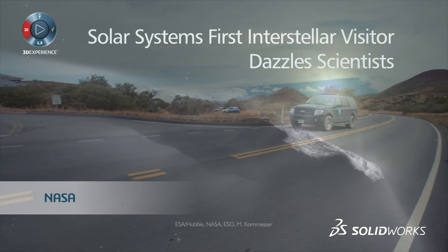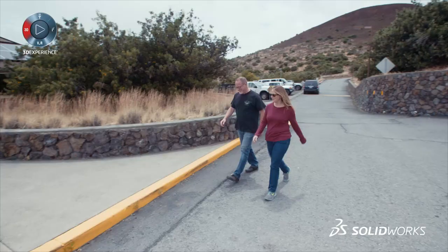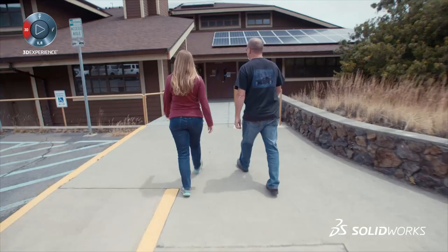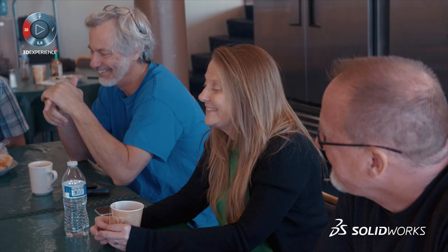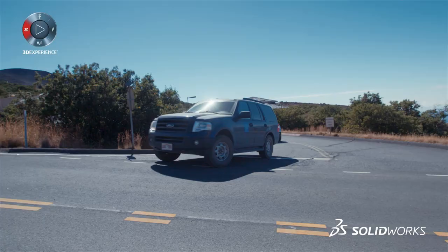After about an hour of driving, we're going to stop at our mid-level facility, Halepahu, and spend a half hour to an hour acclimating. All of the partners that we have are using SOLIDWORKS, and when we have a question or a problem that we think another organization might be able to answer, we don't hesitate to pick up the phone.